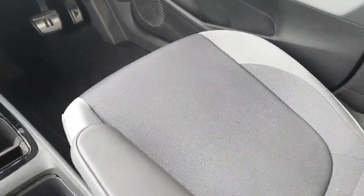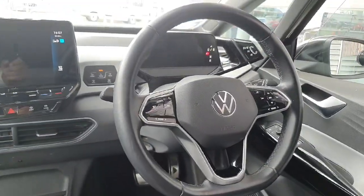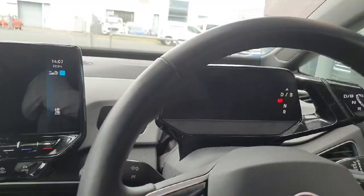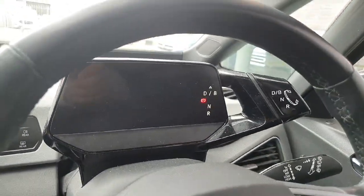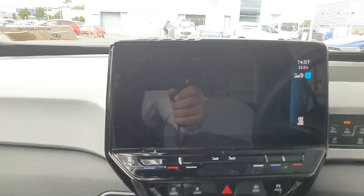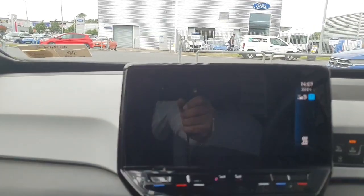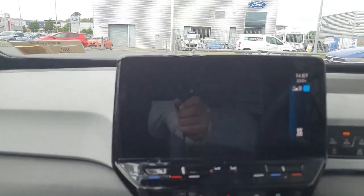Looking inside the car, you can see it's finished with silver cloth seats. You have a leather wrapped multifunctional steering wheel, a digital dash, and a gear selector on the right of your dashboard. It comes with a large infotainment screen which allows you to connect features such as Apple CarPlay, listen to the radio, use the sat nav, and change vehicle settings amongst many other features.